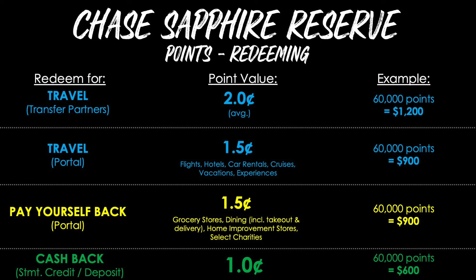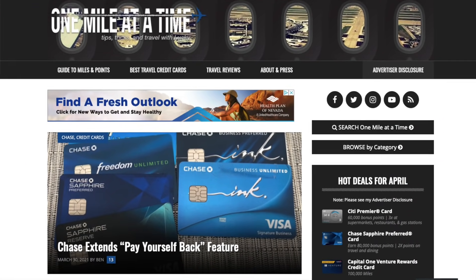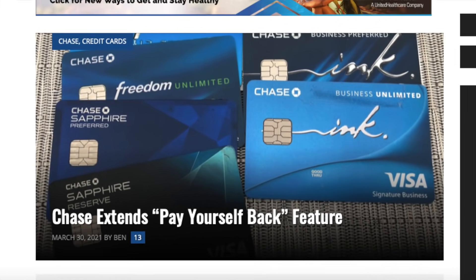Last up, you can redeem for cash back as a statement credit or direct deposit to a checking or savings account, giving you a flat one cent per point — so 60,000 points are worth $600. If cash back is your priority, the Pay Yourself Back feature is the best option, though it only works for select categories. Chase announced Pay Yourself Back as a temporary benefit, so take advantage while it's active. The flat one cent per point for cash back has been available consistently since the card launched.